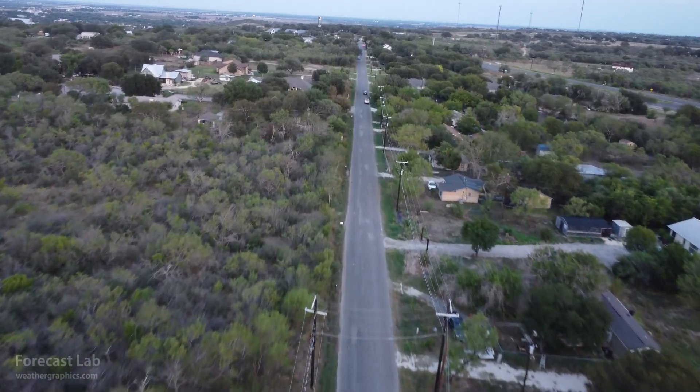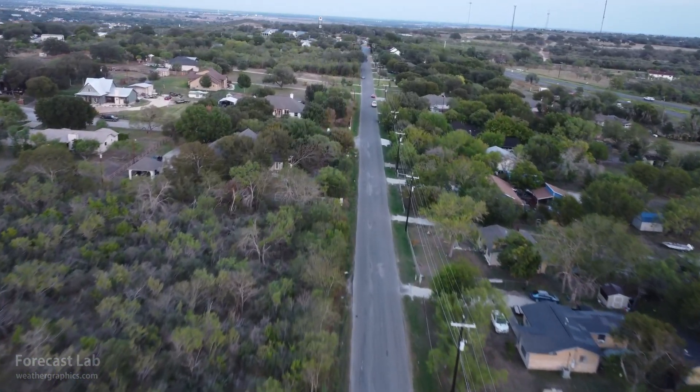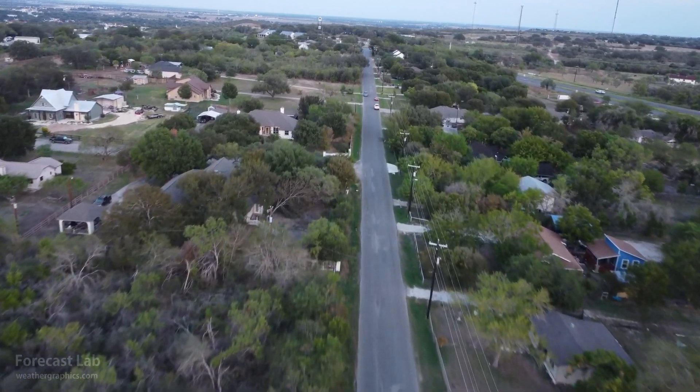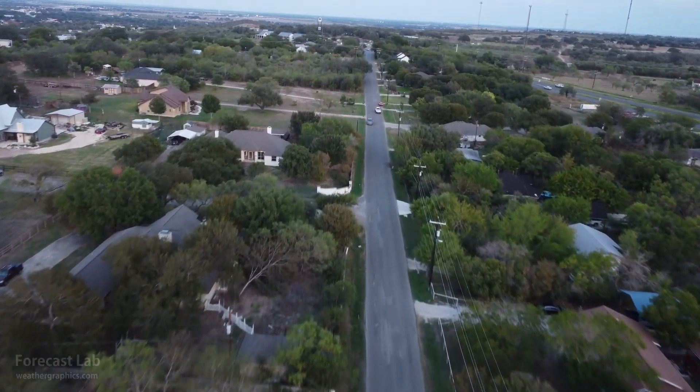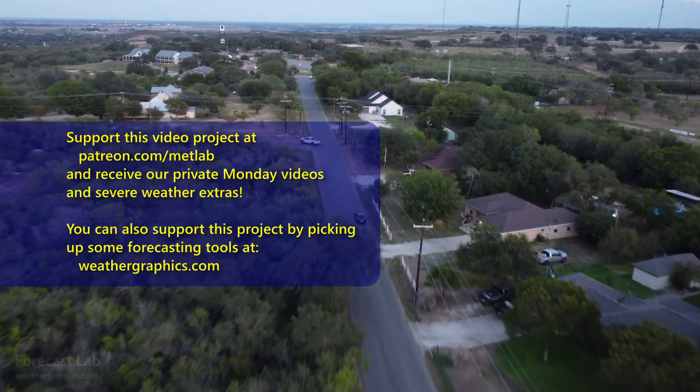And that's all for this edition of Forecast Lab. Thanks to our supporters — people like Patrice Brown, Harvey Chevalu, Brian Legick, Terry Taylor, Adrian Vasquez, and Robert Vermillion. Thank you all very much for helping support the program.